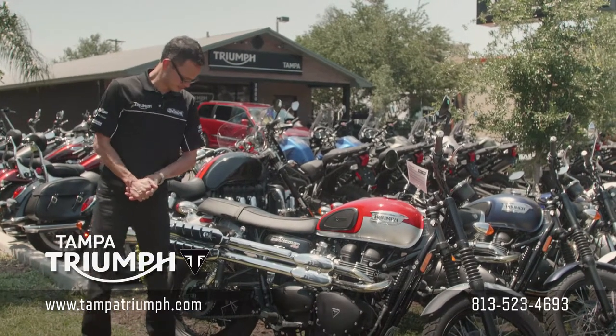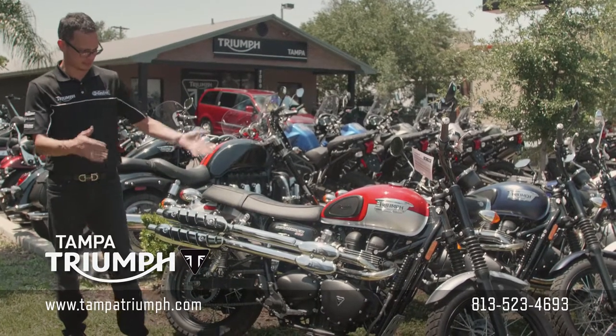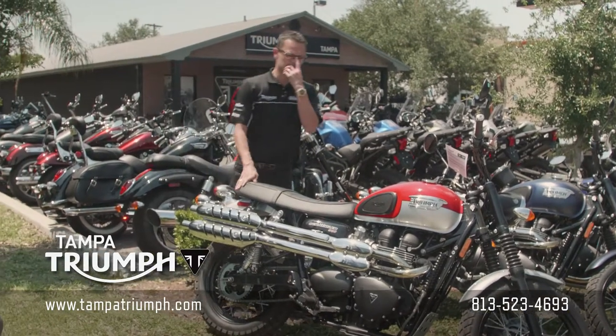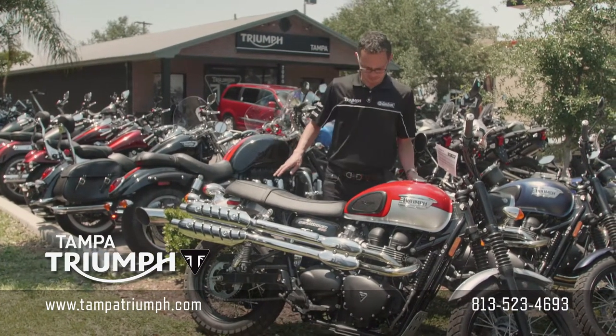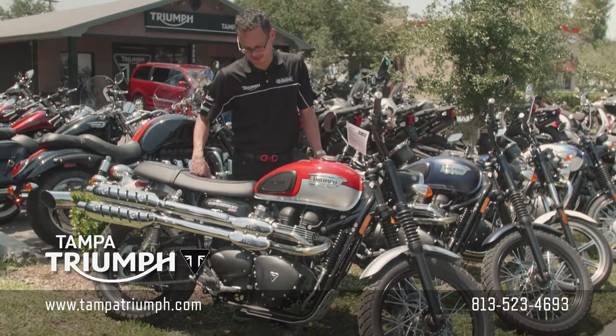It looks classic, it's got modern technology — fuel-injected, with upgraded suspension from those bikes in the past. This one's cool because it has the spoked wheels and the knee pads on here because it has the high pipes on the side.